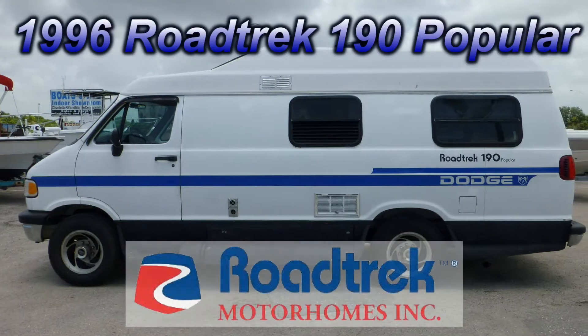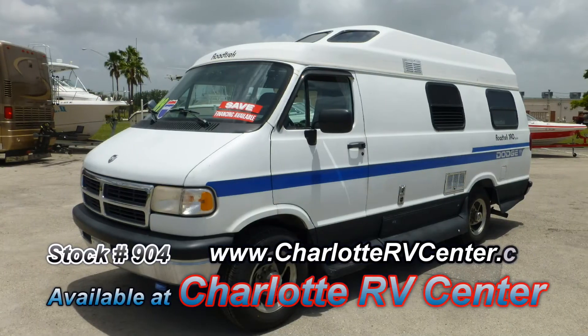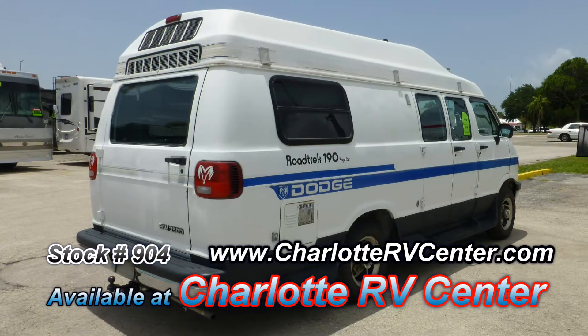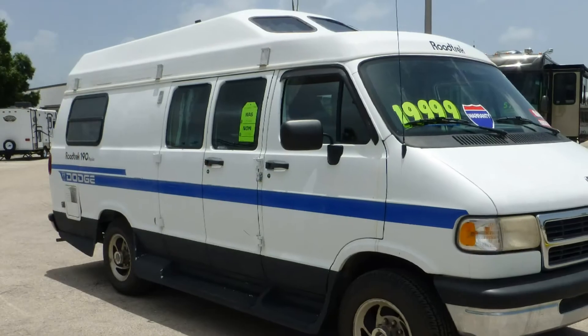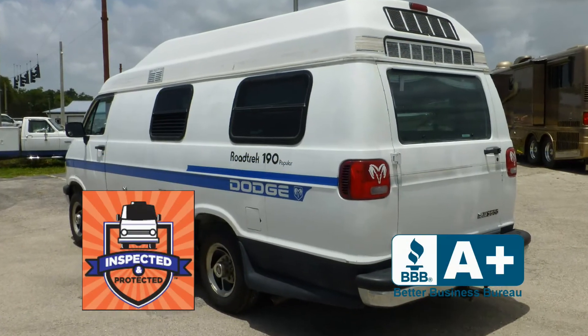Here's a 1996 Roadtrek 190 Popular that's loaded with some great features. The full body paint is in fair condition and has a slightly faded appearance. The exterior is in good condition despite its slightly dull appearance and shows some signs of wear and tear, as you would expect in an older model. This nice coach has passed our thorough inspection process and earned our seal of approval.